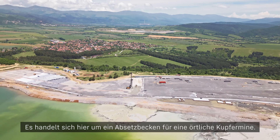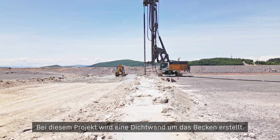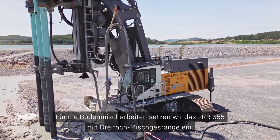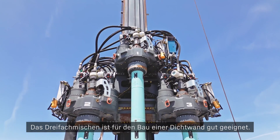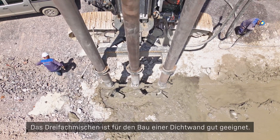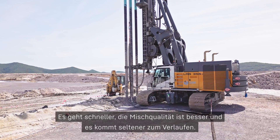This is a tailings dam for a local copper mine. The scope of this project is a cut-off wall for prevention of water permeability. For this deep mixing and soil mixing project we are using the LRB-355 in a triple setting. We're using the triple soil mixing technique because we are executing a wall — it's faster production, and problems like deviation and quality of mixing are superior with this technology.